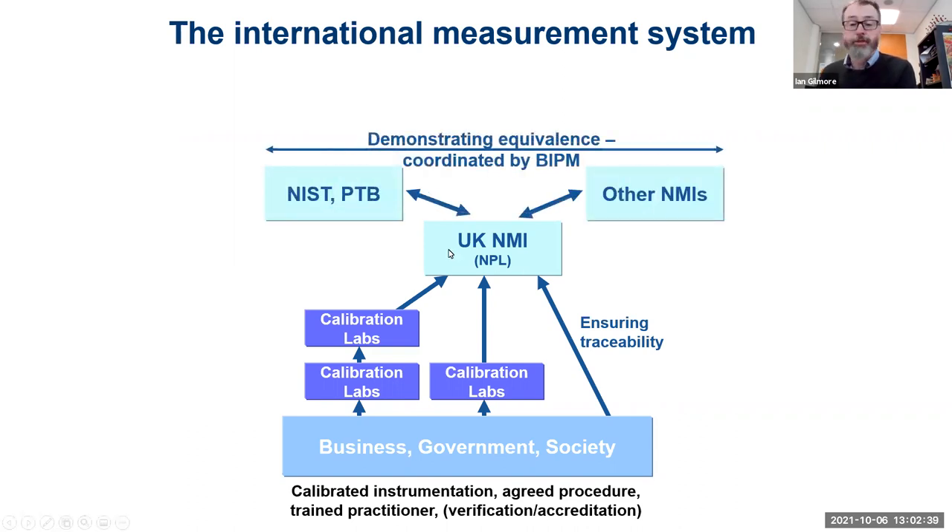How do we ensure that traceability and the linkage to the SI system? We do that through intercomparison studies with our other NMI colleagues around the world, for example NIST in the US and PTB in Germany. Every country will have one of these NMIs, and we do extensive, comprehensive studies which underpin the SI system. This ensures accuracy — the trueness of the measurement — and precision, meaning how close measurements are together.